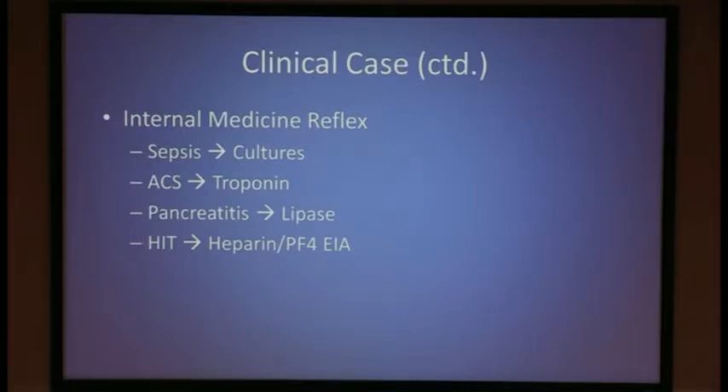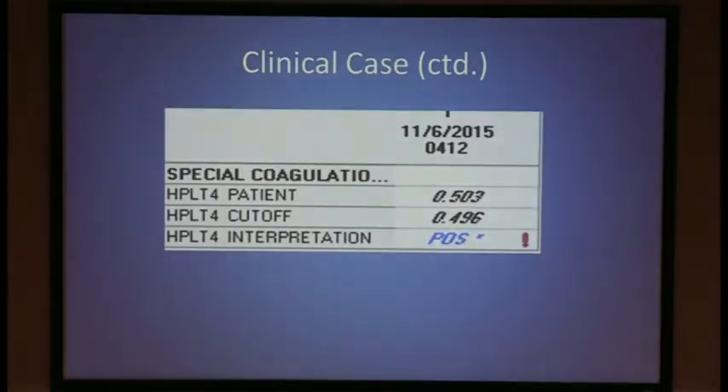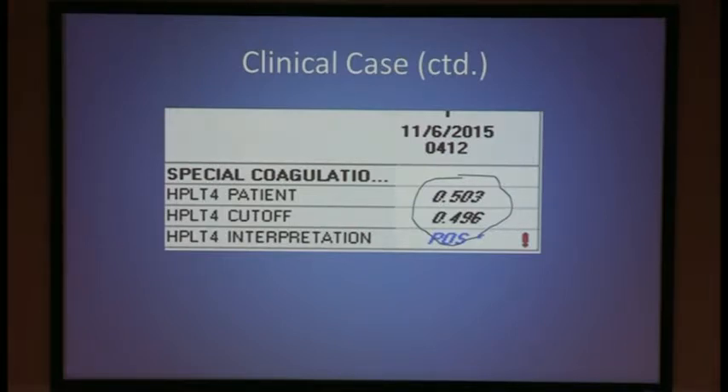The enzyme immunoassay was sent in this patient and it was positive — just slightly above the cutoff of 0.496. About the enzyme immunoassay: it detects heparin platelet factor IV antibodies. There are assays that detect all antibodies versus IgG only, which is the active antibody in HIT. It's a quantitative analysis measured in optical density with high sensitivity but low specificity. It can detect pathogenic as well as non-pathogenic antibodies, and this can lead to over-diagnosis.